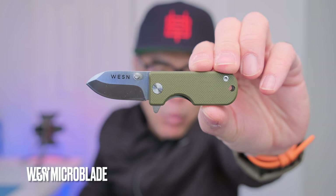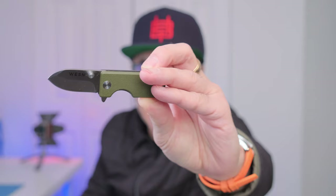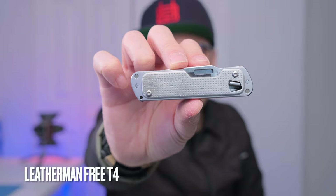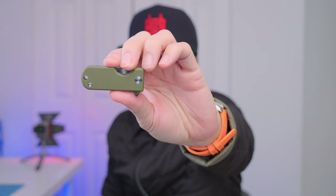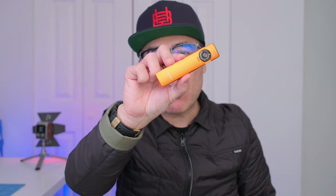Favorite knife of 2023 — if you follow me on Instagram you already know — it's the Wesson Microblade. It's so small and compact, a true daily carry with a titanium back and G10 front. Lots of limited editions; I even visited the Wesson team in Stockholm. My favorite pocket tool for the last couple of years is still the Leatherman Free T4 — fits easily in the pocket with all the tools I need for everyday use: screwdriver, box opener. It can even go on a keychain.